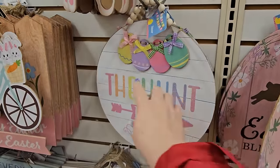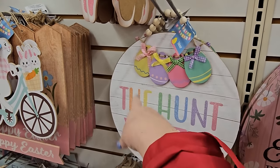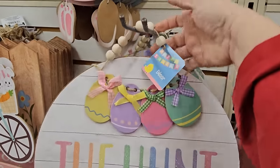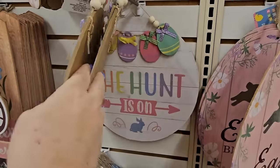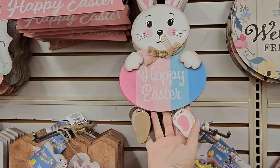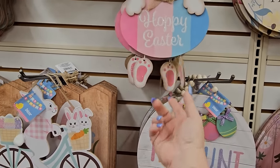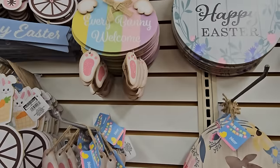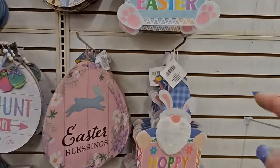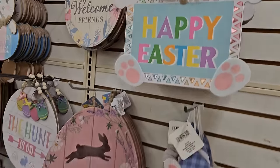Here's a new Easter sign — this one says 'The Hunt Is On.' It's a circle wood decor sign with four adorable Easter eggs in yellow, lavender, pink, and green, and a bunny at the bottom in glitter blue with little beads at the top. I like it. There's another wood decor sign with a little girl bunny who says 'Hoppy Easter' in glittery ears with dangly glittery feet. And up there it just says 'Every Bunny Welcome.'